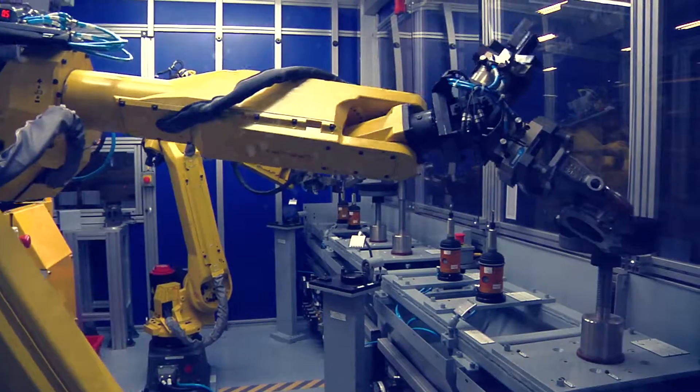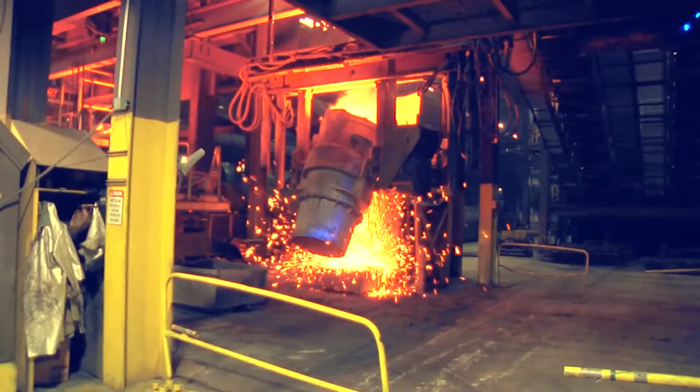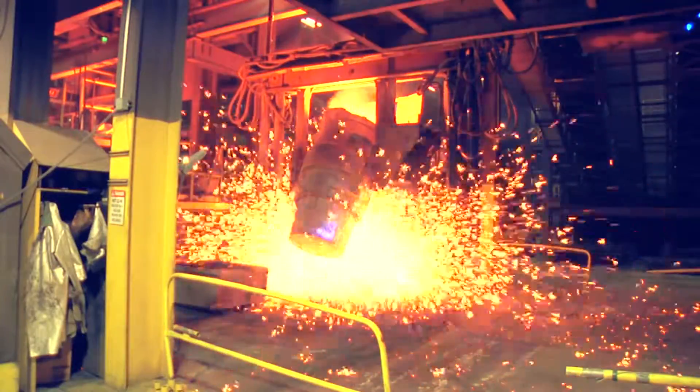With heavy machinery, the latest technology, and molten iron at more than 2,000 degrees Fahrenheit, maintaining a safe workplace is one of our top business priorities.